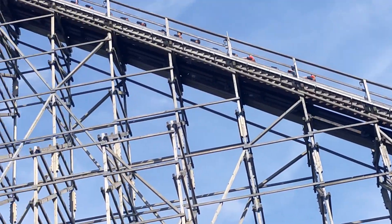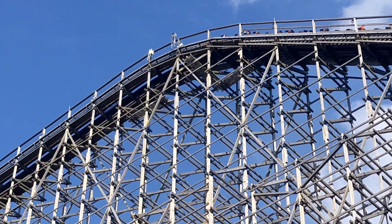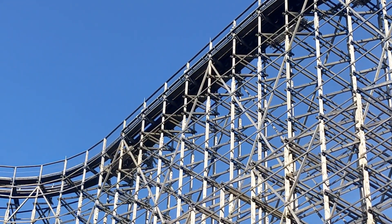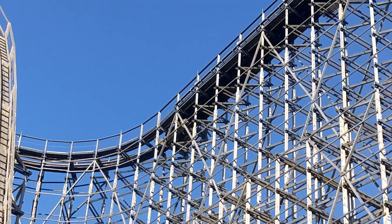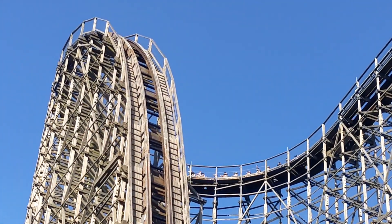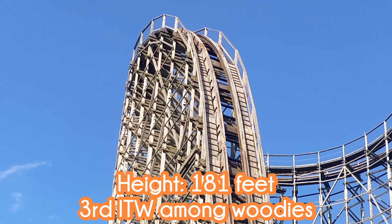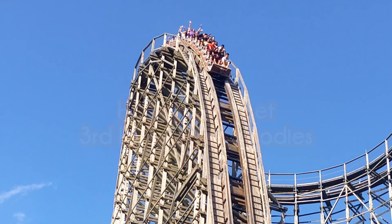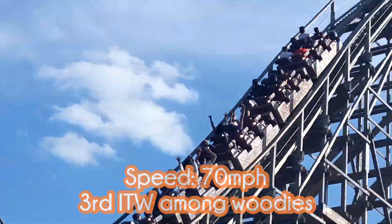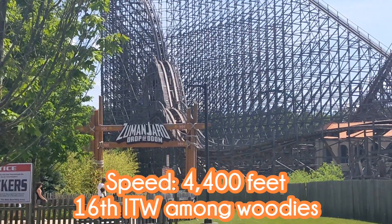In Jackson, New Jersey stands a prefabricated wooden roller coaster named El Toro — the only one of its kind in North America, more specifically the only one of its kind in the Western Hemisphere. It stands at a height of 181 feet tall, which ranks third in the world for a wooden coaster. It's also third in the world for wooden coaster speed, going 70 miles per hour.